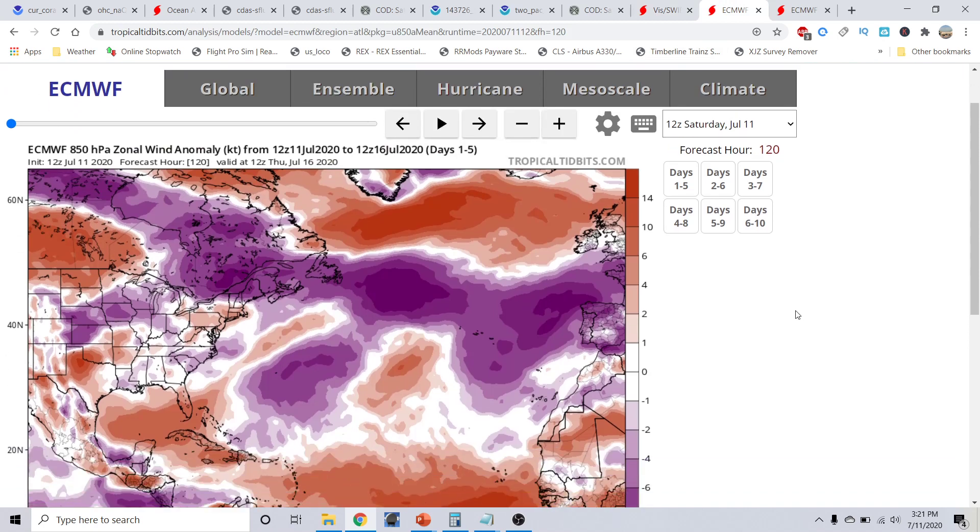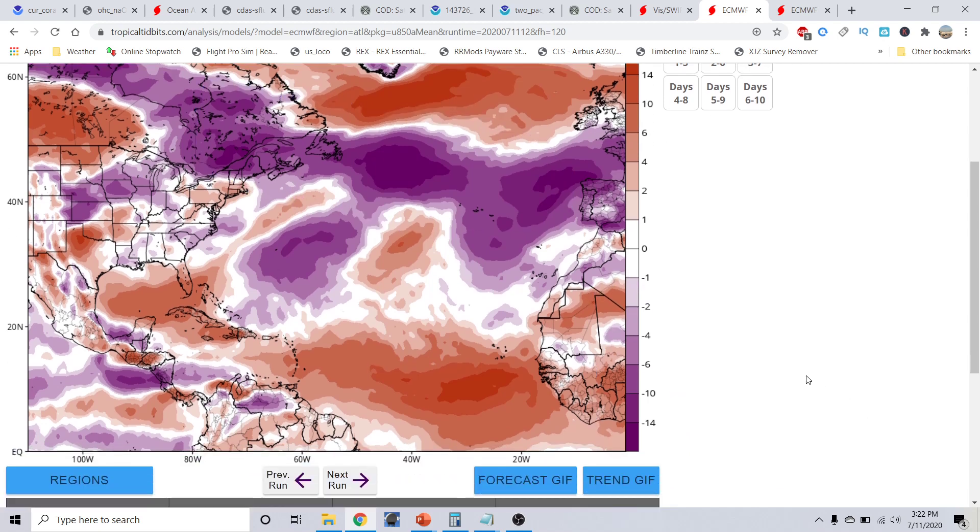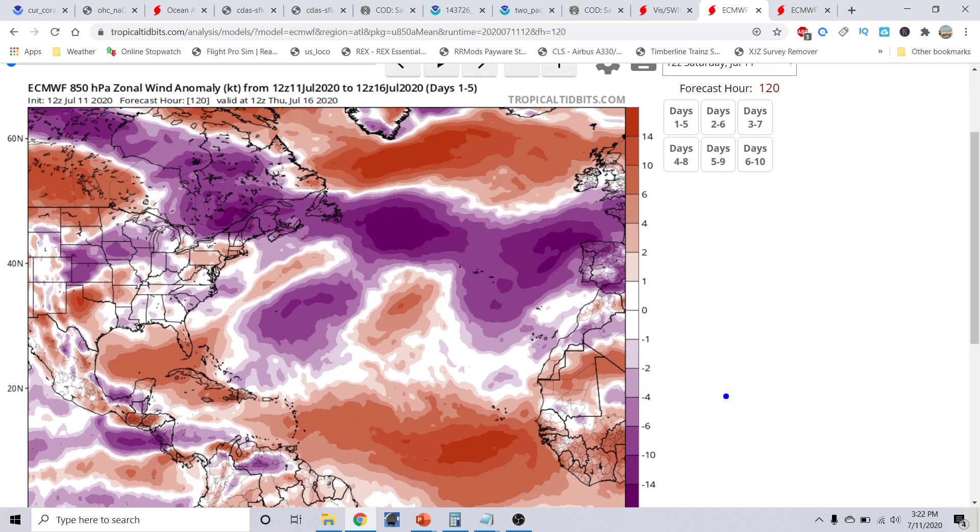Speaking of the pattern change: this is the European 850 millibar zonal wind anomalies for the next five days, starting today and valid through July 16th. What you're starting to see is very strong westerly winds, and we've been talking about that. These purples down here are very indicative of easterly winds that cool off the ocean surface, while the westerly winds indicated in this orangish color cause a downwelling effect and stronger warming in this area.